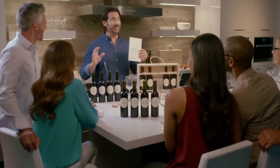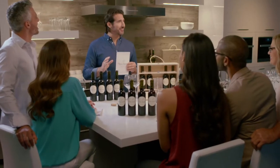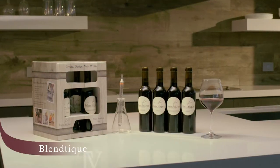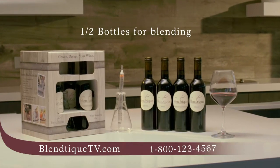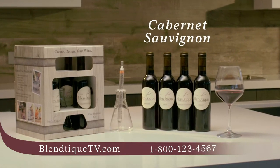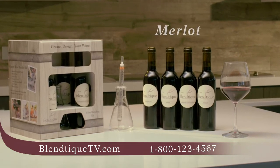Blantique is a fun and interactive experience to share with a date or a group of friends. Your kit includes everything you need to create your wine recipe. You get four bottles of red wine for blending: Cabernet Sauvignon, Syrah, Grenache, and Merlot.